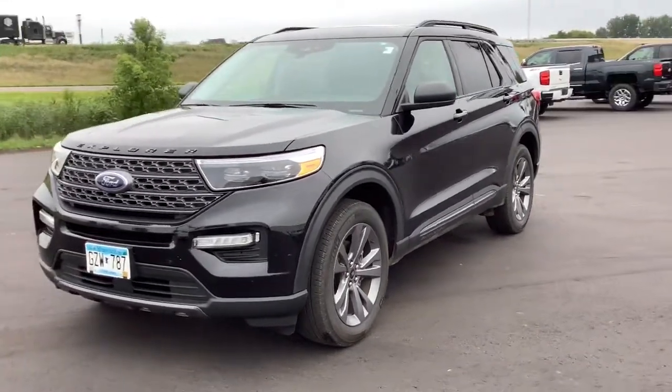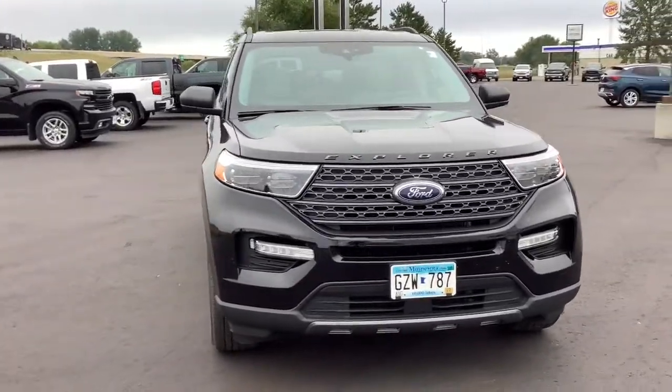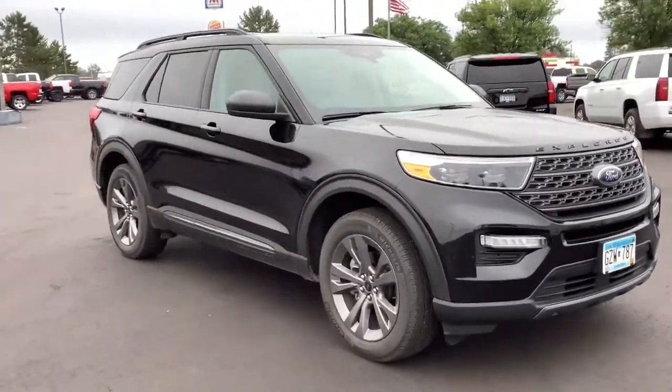Here is a wonderful 2021 Ford Explorer. This vehicle still has fewer than 15,000 miles on the clock, so it won't last long.